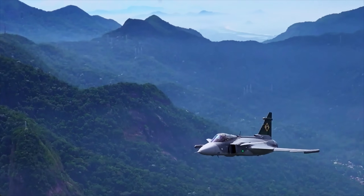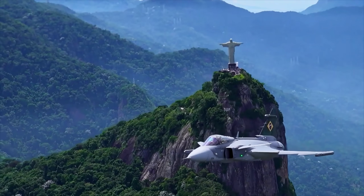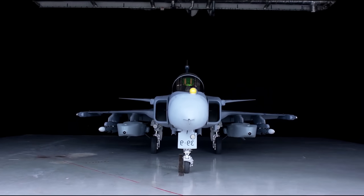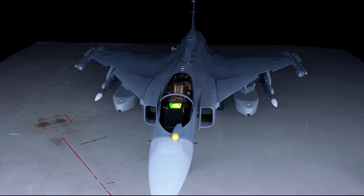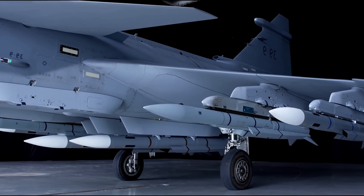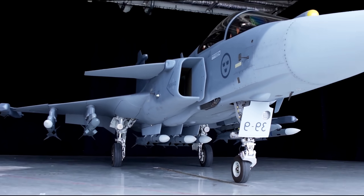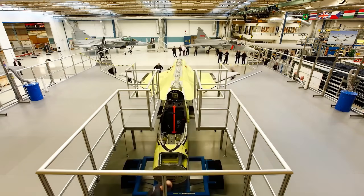Comparing the two jets reveals their different priorities. The F-35 is slower, with a top speed of Mach 1.6, but its strength is in its stealth and sensor fusion. The Gripen is faster, reaching Mach 2, and is more agile in a classic dogfight. The F-35's radar cross-section is tiny, making it hard to detect, while the Gripen has a larger radar signature but compensates with powerful electronic countermeasures. The most significant difference is price: a Gripen's unit cost is around $85 million with much lower running costs, whereas an F-35 can cost well over $100 million per unit with the highest operational costs in the world.